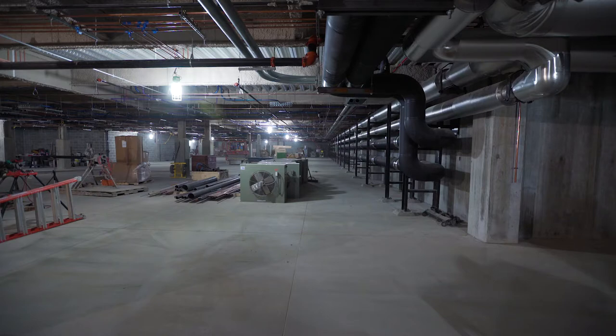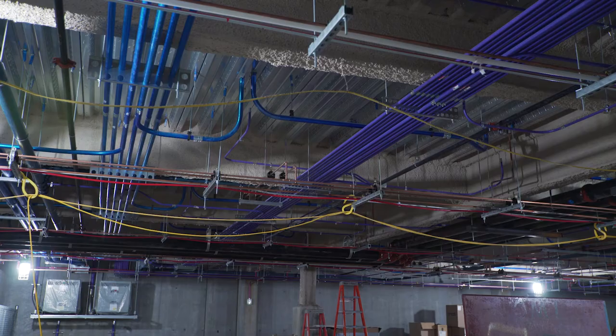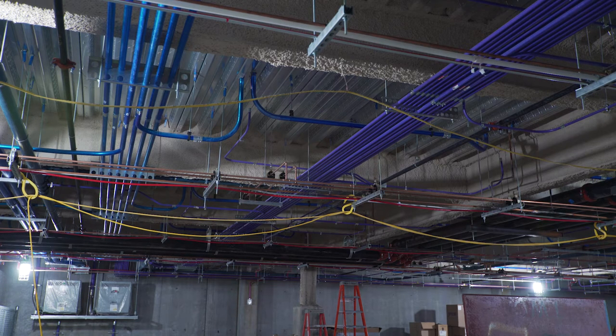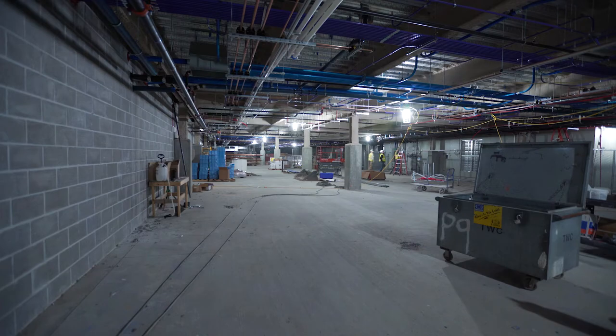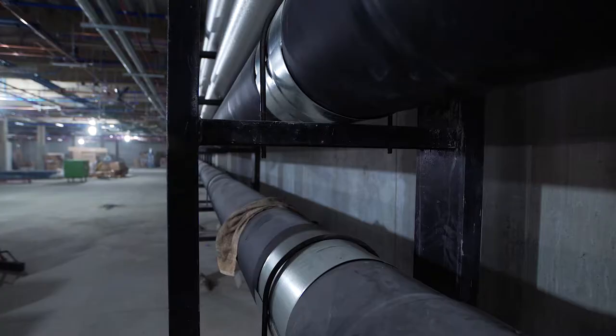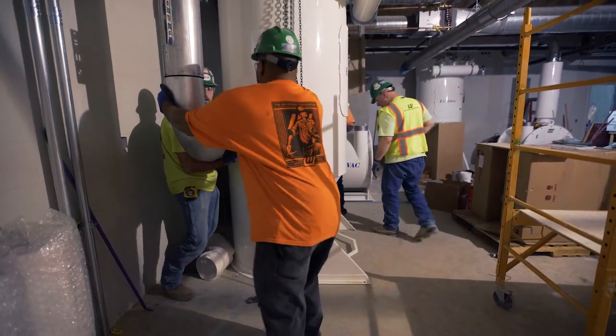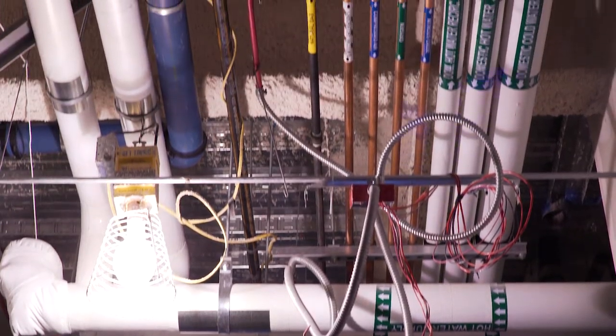We're in the underground parking garage, which includes all the mechanical infrastructure for the dental clinics. In addition to the heating and cooling and regular plumbing of the building, the building includes power, data, dust collection, vacuum, compressed air, and in selected areas, natural gas, nitrous oxide, and oxygen.